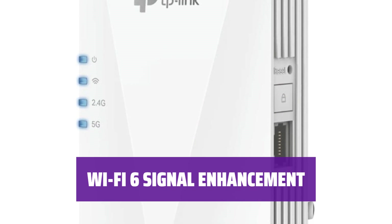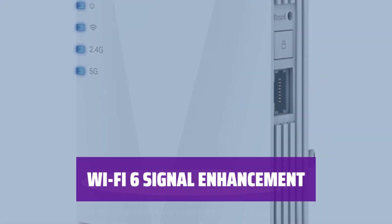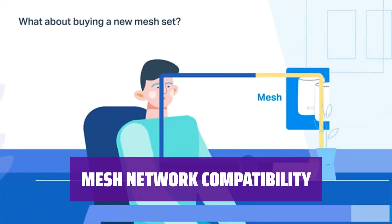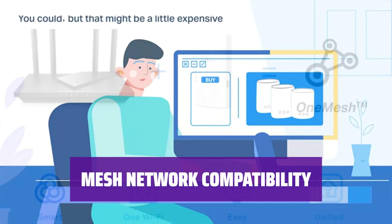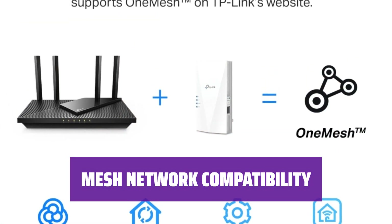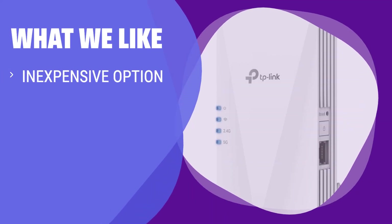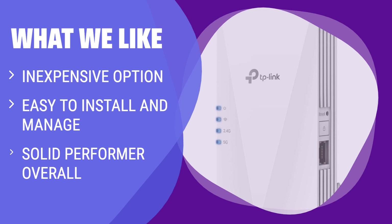Need to enhance the signal of your Wi-Fi 6 router? The RE-600X is a reliable choice that won't break the bank, offering solid performance for your needs. Compatible with TP-Link routers, the RE-600X can be used to create a mesh network, making it an ideal choice for seamless signal extension without additional costs. It's a solid choice for those looking to extend Wi-Fi coverage without investing in a new router.